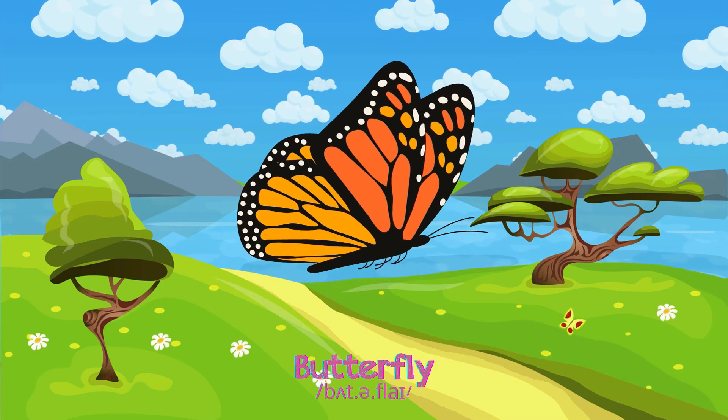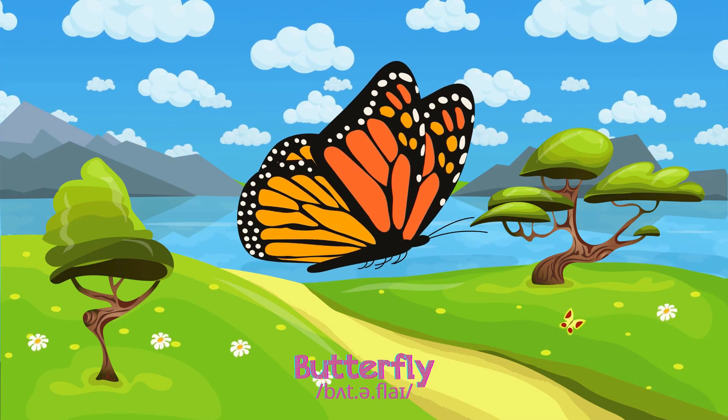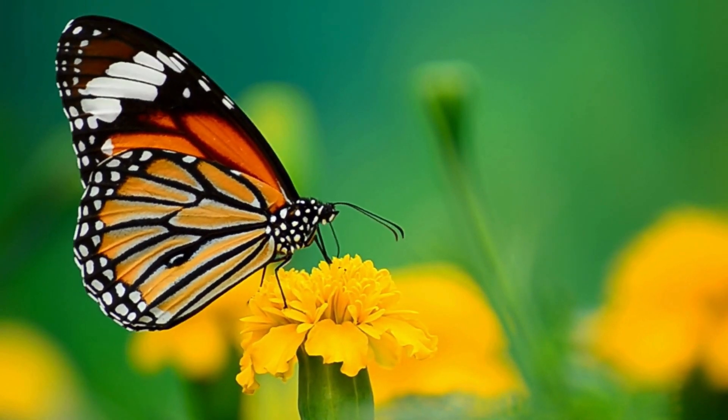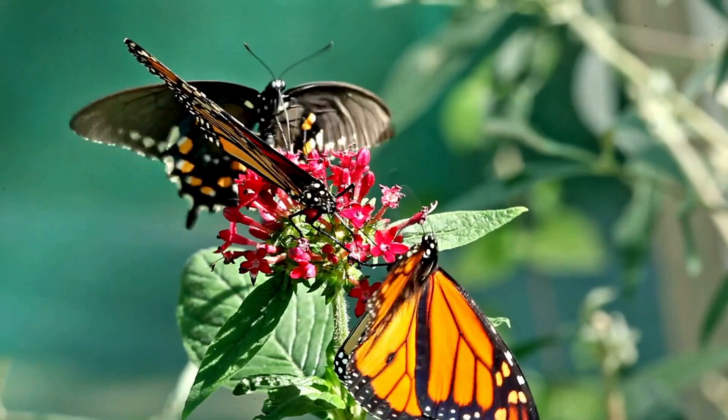Butterflies are beautiful, with vibrant wings, gently flying around gardens and fields to enjoy sweet nectar.